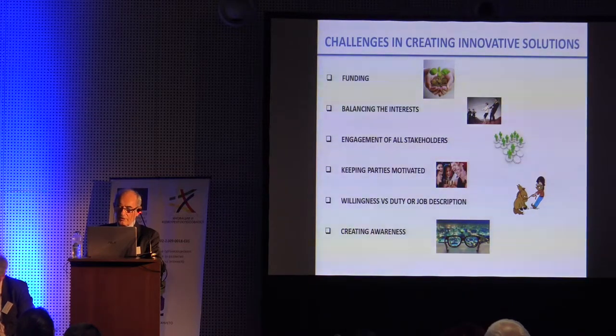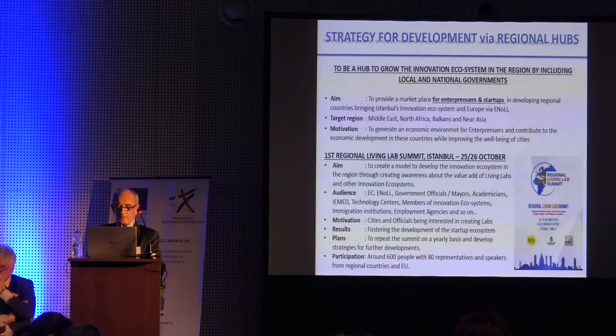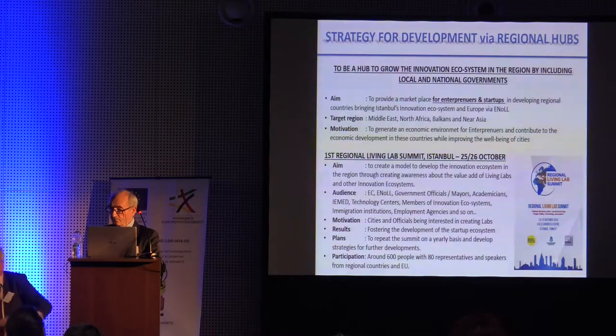Challenges in creating innovative solutions include funding, balancing interests, engagement of all stakeholders, keeping partners motivated, willingness for job description adaptation, and creating awareness. As the Başakşehir living lab chair, we decided to support a regional living lab network this year with permission from ENoLL. The first summit was organized last October 25th and 26th, and Professor Woman was one of the speakers.